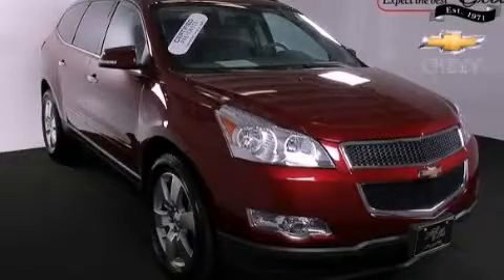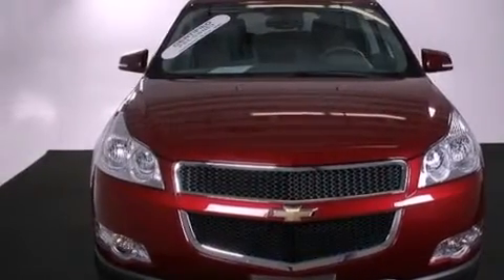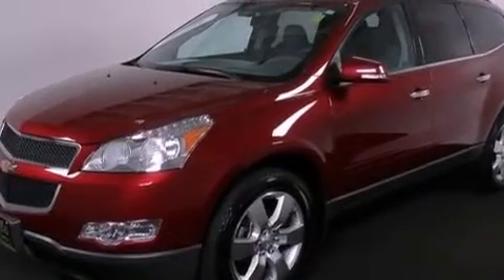This is a 2011 Chevrolet Traverse, functional utility for a modern lifestyle. It features a 3.6 liter 6-cylinder engine and a 6-speed automatic transmission.